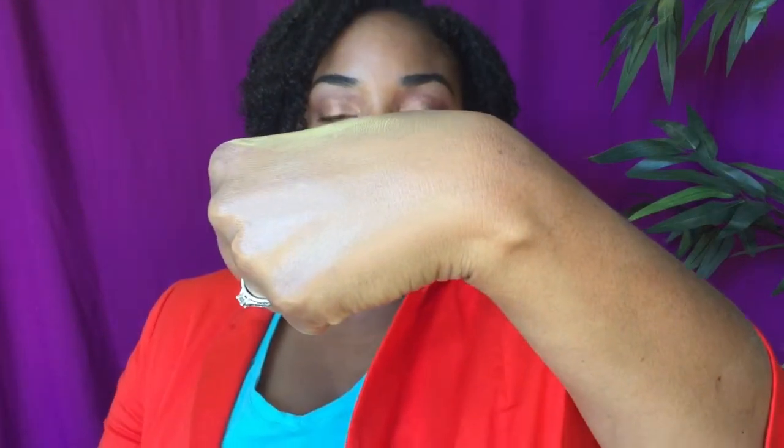It looks so velvety smooth. I would say it's like a semi-matte type of foundation. They have three shades: medium, dark, and light medium.